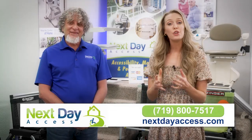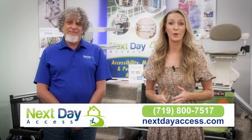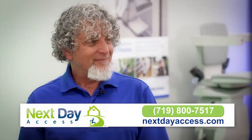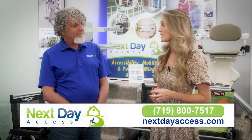Hi, I'm Dana Clemons. If you've got a loved one who is aging but wants to stay in their home as long as possible, this next minute is for you. I'm here at Next Day Access with the owner, David Beiner, and we're talking about how to keep your loved one in their home as long as possible but safe.